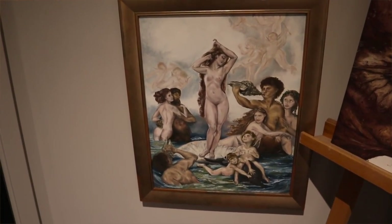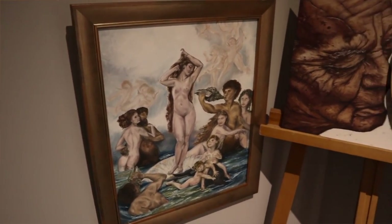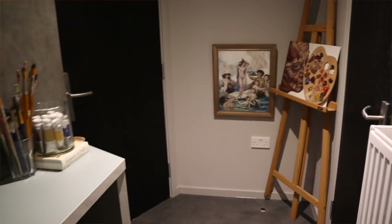As soon as you enter, there is the coat hanger where I keep my painting. Next to it is my easel, and this poor thing doesn't get a lot of love recently, but come summer, hopefully I will be able to finish this painting.